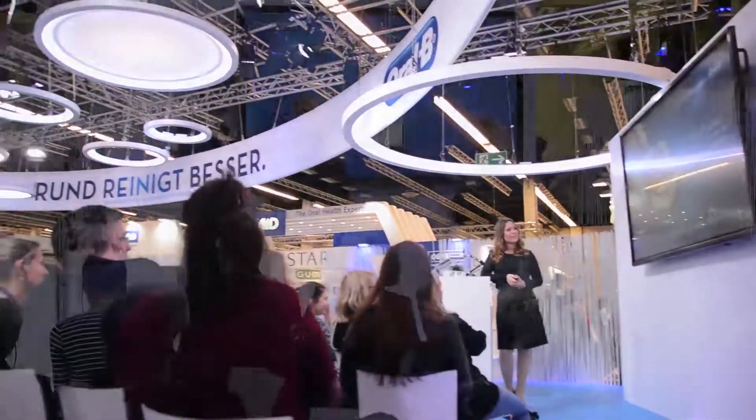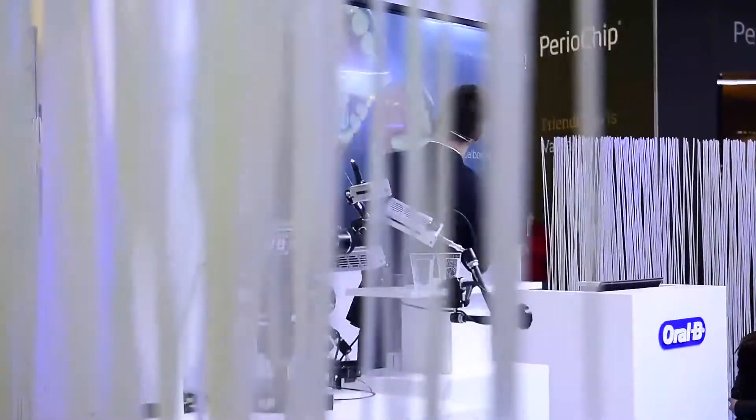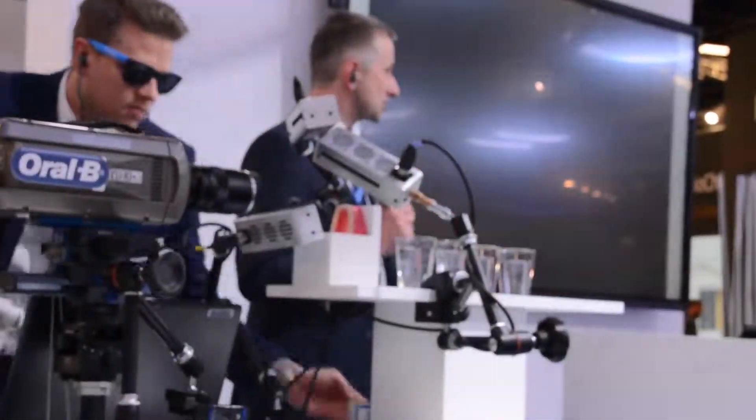From there, visitors went to the scientific exchange area, where experts from the Oral-B research department presented the advantages of the genius and gave detailed insights on product usage via a high-speed camera in front of up to 60 seated visitors.